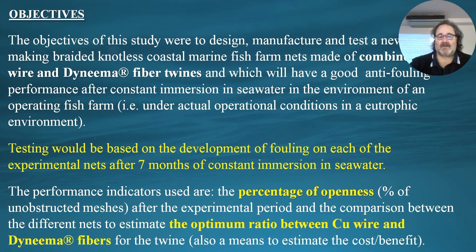Testing was based on the development of fouling on each of the experimental nets after seven months of constant immersion in seawater. The performance indicators used were the percentage of openings — meaning the percentage of unobstructed meshes on the net after the experimental period — and comparison between different nets to estimate the optimum ratio of copper wire fibers to Dyneema fibers for the best results.